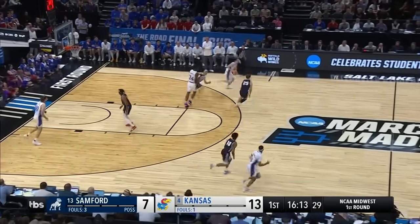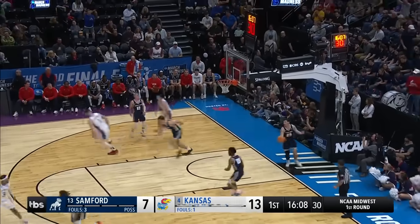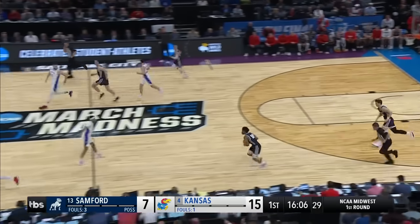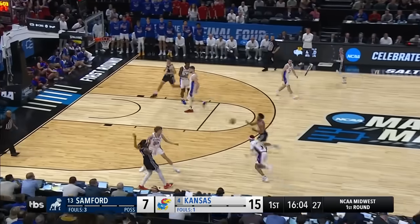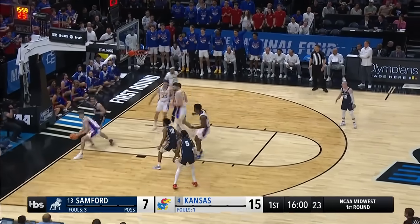Back to Staten McCray who came in. The lob, and the first time Dickinson touches it, he scores it. Timberlake's got to feel good about himself. That's back-to-back excellent possessions — the three, and then the lob pass to Dickinson.